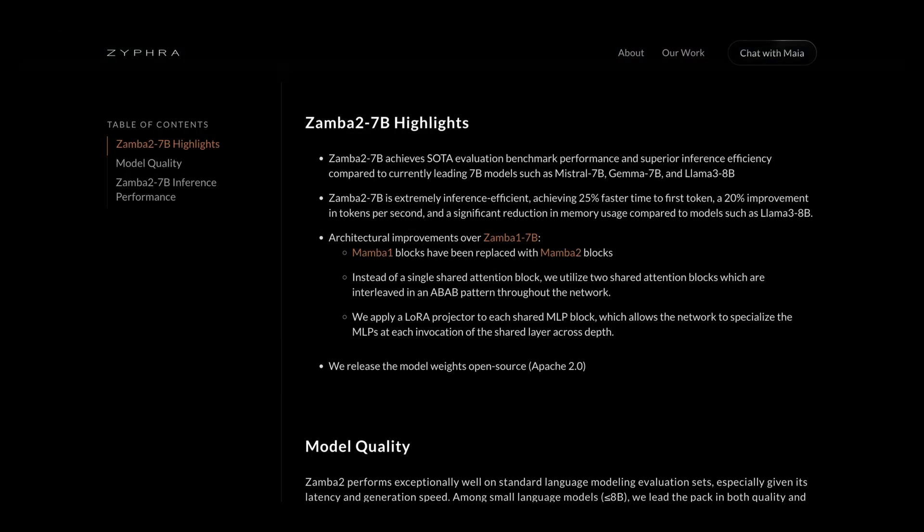The highlights: Zamba 2 7B achieves state-of-the-art benchmark performance with superior inference efficiency and latency compared to other leading 7B models — specifically Mistral 7B and Llama 3.8B. It achieves 25% faster time-to-first token, a 20% improvement in tokens per second (raw throughput), and a significant reduction in memory usage compared to Llama 3.8B, which means you can run more instances on a single GPU.